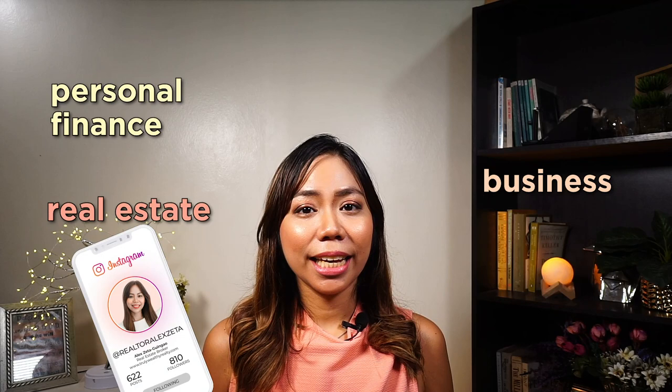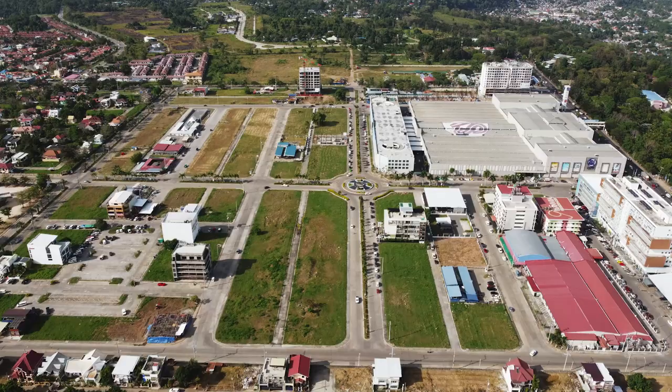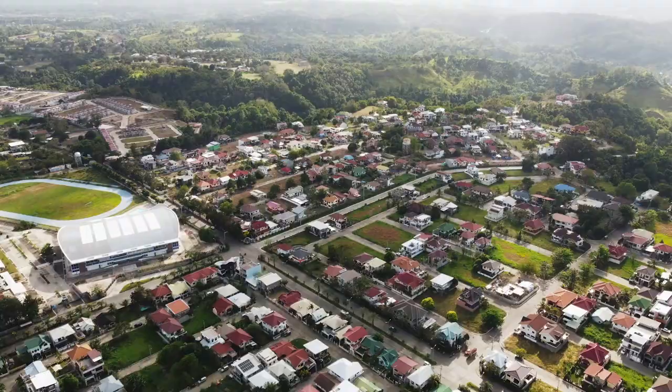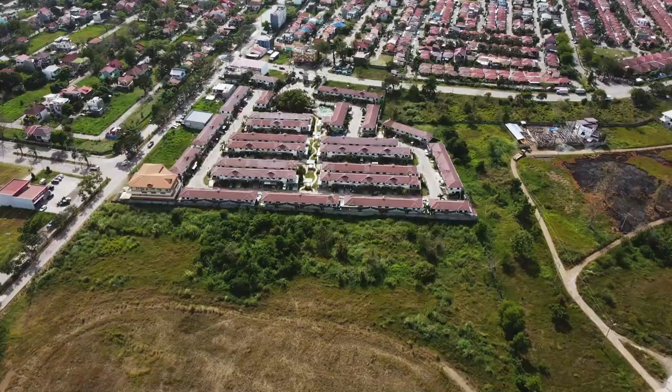Hey guys, Alex here. Welcome back to my channel, a channel about real estate, personal finance, and business. Today I will be sharing with you the different developments in Uptown Cagayan de Oro. The purpose of this vlog is so that as an investor, you will be able to understand this specific area of Cagayan de Oro better and why so many developers are building in this area.